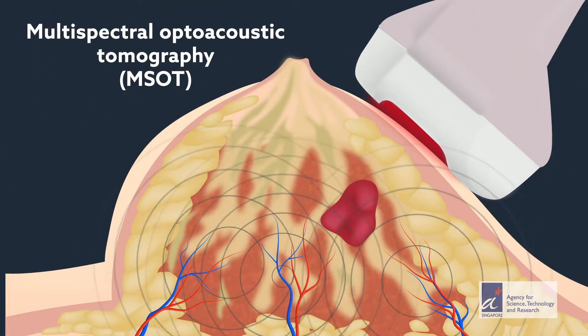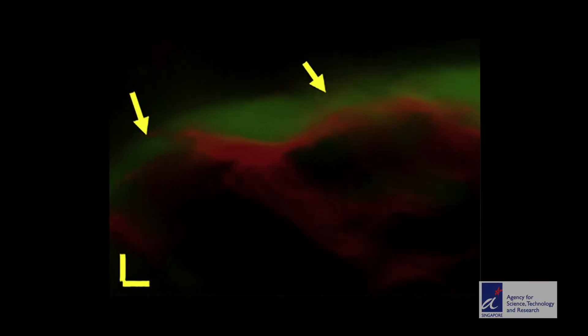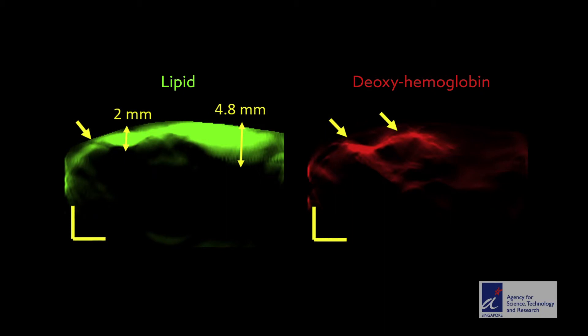These sound waves can penetrate deep into the tissue and be picked up by an ultrasound detector, enabling researchers to reconstruct a 3D picture of the tissue around the edges of an excised tumor. This is accomplished by unmixing the light emitted from the various intrinsic absorbers such as lipids, hemoglobin, and water molecules to generate images from the sound waves.